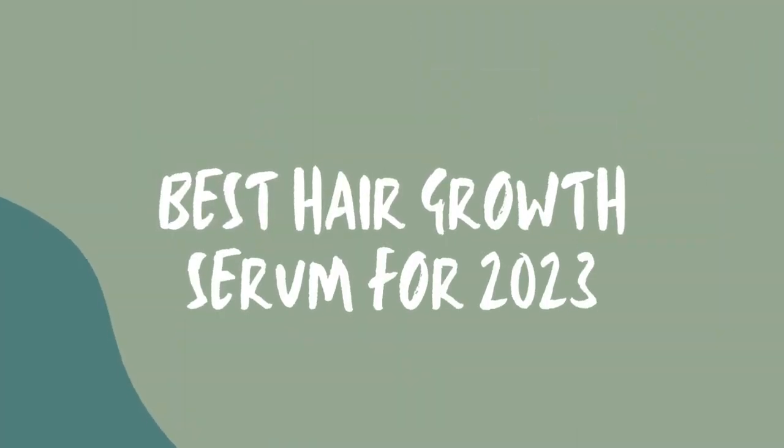Hey baddies, so today I'm going to talk about the best hair growth serums for 2023. Let me be very specific — I'm talking about serums that are designed, where the claim on the serum is for hair growth. I'm not talking about hair growth oils. These are specifically designed to, quote unquote, help you grow your hair.